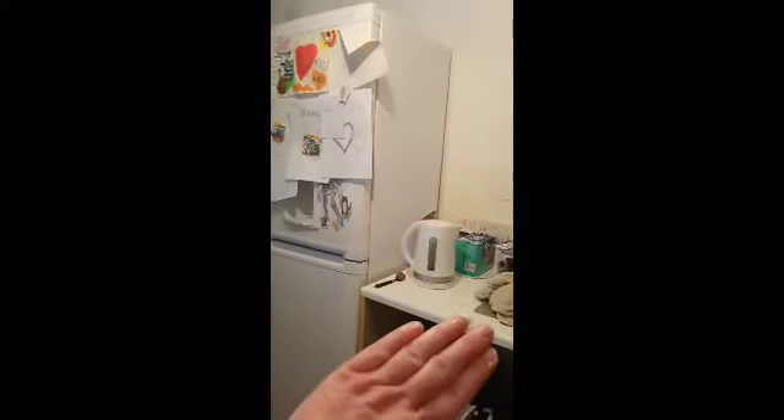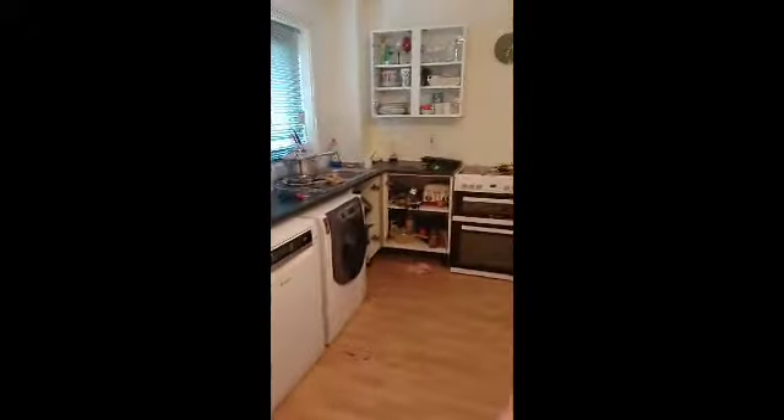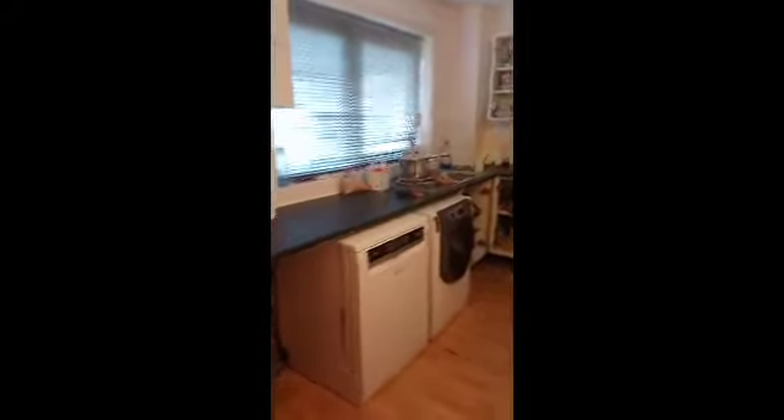We're going to sand and paint, because the fridge freezer is now going to go over here, and the recycling, rubbish, and washing that was on this side is going to be done away with. I'm going to put our dining table in here because while it's in the living room it doesn't get used, but in the kitchen it'll get used every day and make the kitchen look a bit bigger.